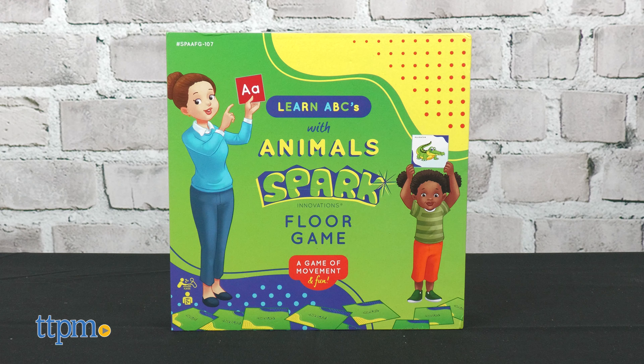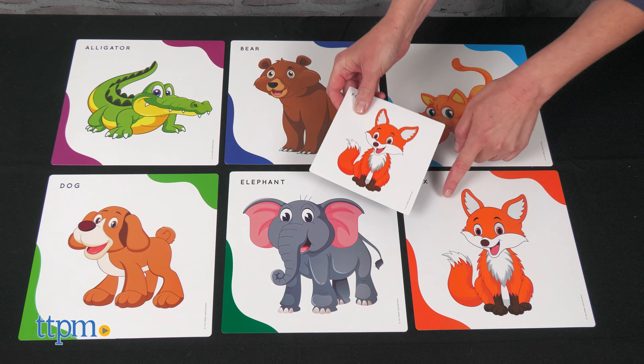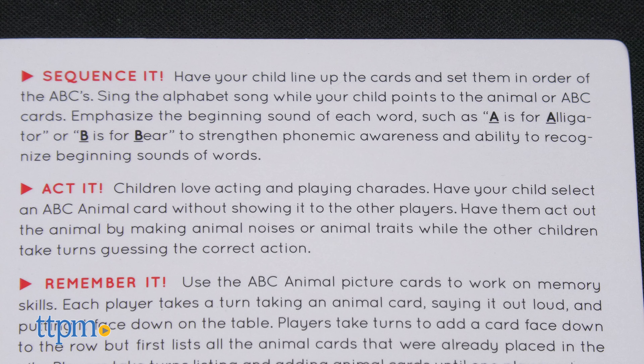The ABC Animal Floor Game is played in a similar way with its 26 jumbo cards and 26 small cards. Along with Find It, Match It, and Sequence It, this game offers a different activity called Act It.